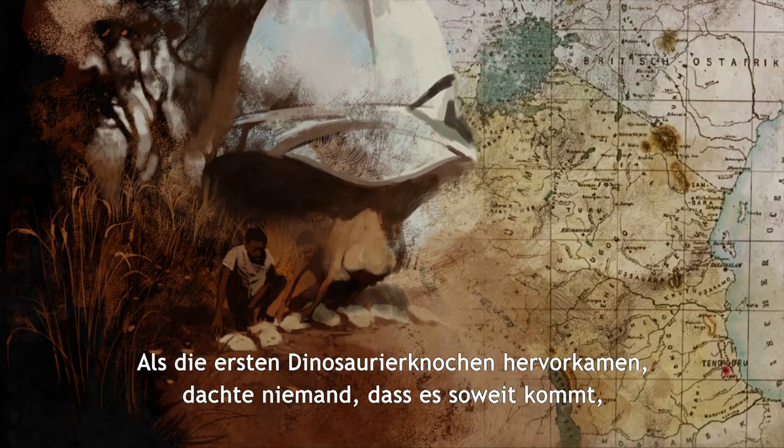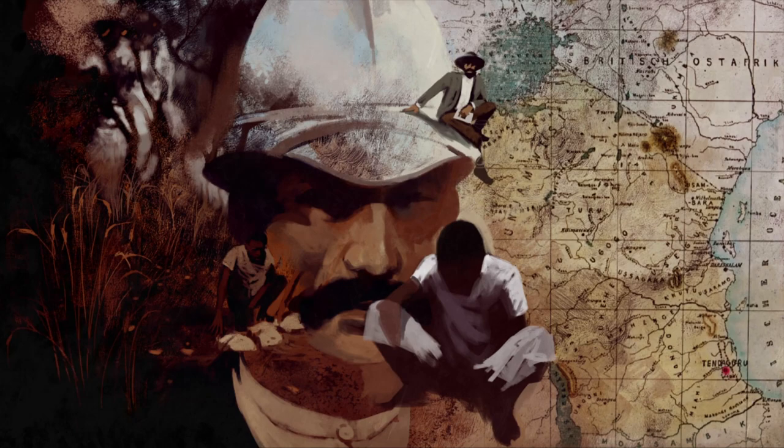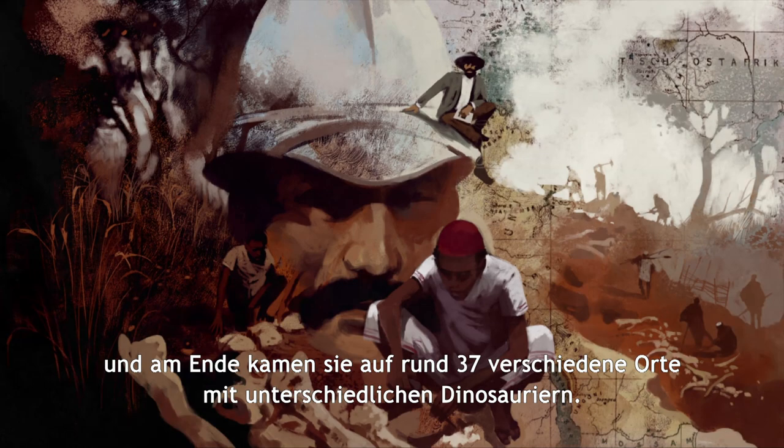When the first dinosaur bones came out, nobody thought that it would develop like this and they would find this huge amount of dinosaur bones. So they started going around exploring the area and in the end came up with around 37 different places that yielded different dinosaurs.